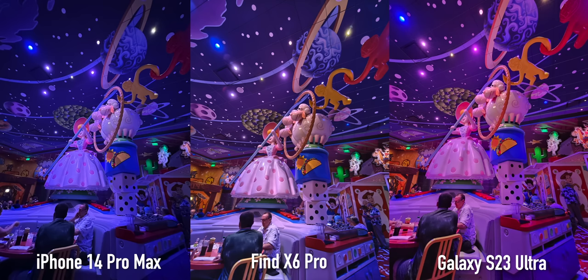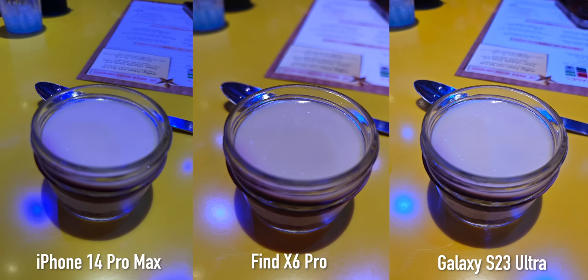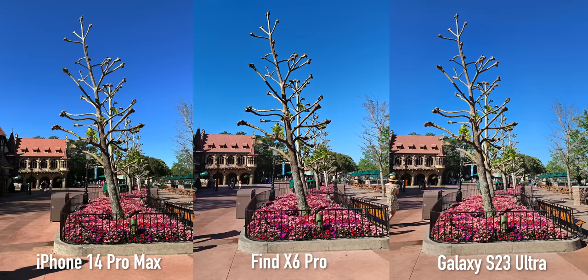Let me know which one you think won in the comments below. Thumbs up if you like these comparisons — they take me forever but I love doing them, so subscribe if you feel like it and I'll see you guys in the next one.